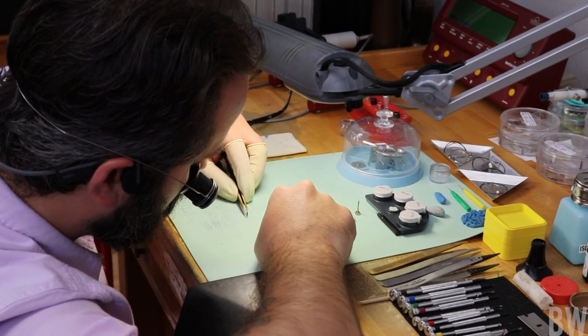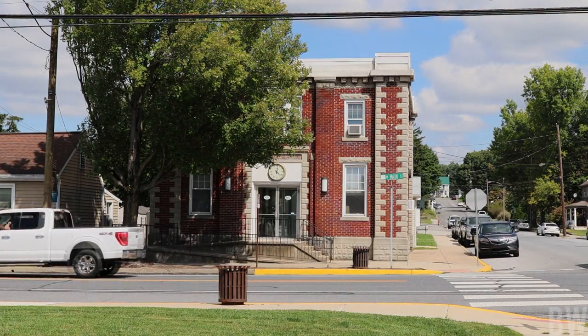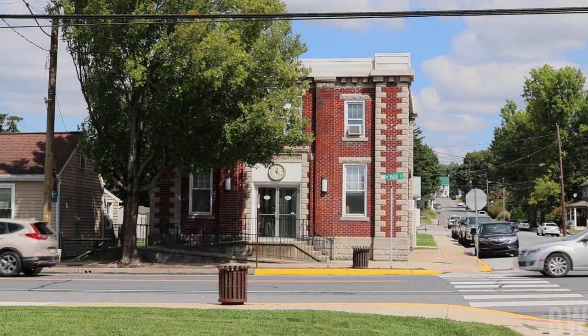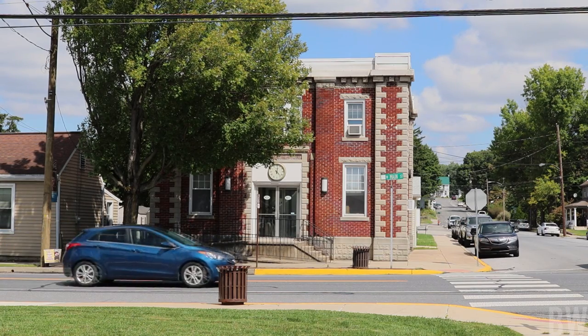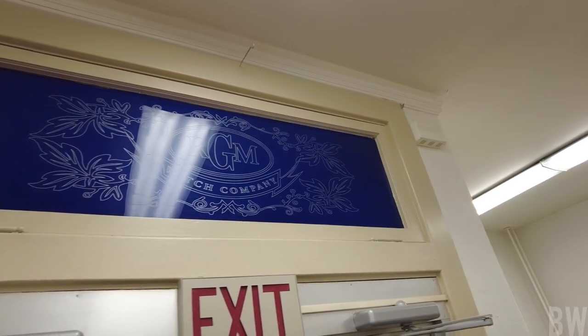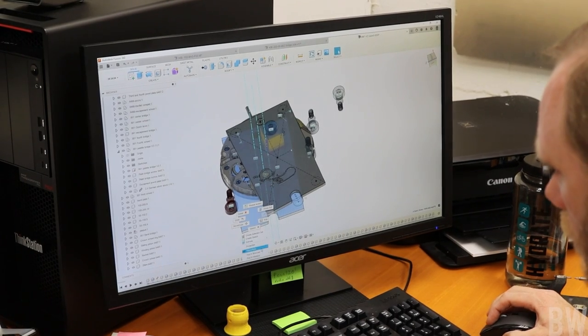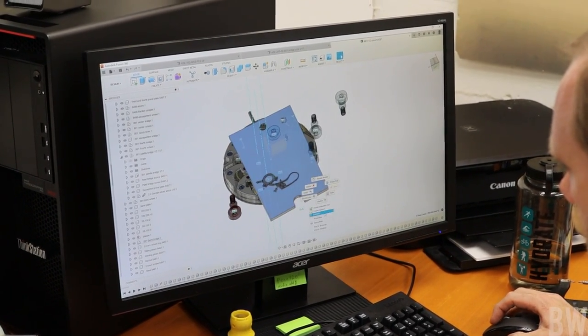The things that stood out to me the most — one comes down to my background. I went to architecture school, so I'm versed in 3D software, and for my normal job I do rendering using Autodesk software. And I noticed in the computer room at RGM they have Autodesk software.